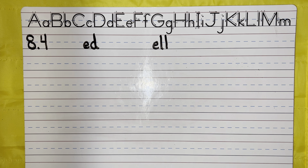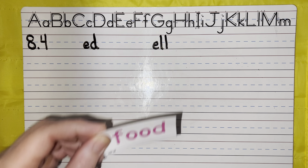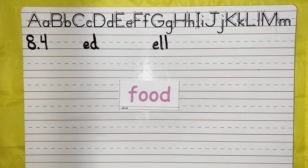Hi boys and girls. We are now going to go ahead and practice spelling our words. Our first word is food. What food did you eat for lunch today? Food. Pause the video if you need. Good. Check your work.